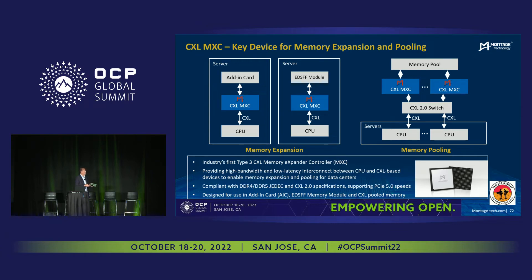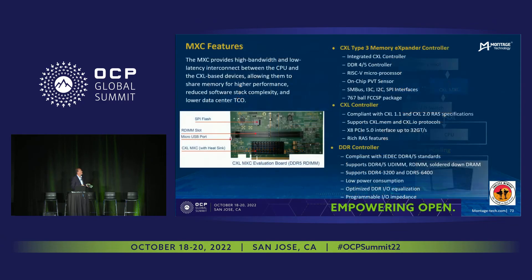We communicate with the memory. The memory can be an add-in card, which is what I'm holding in my hand here, or it can be in an EDSFF form factor. Those can be seen up in the Memverge demo upstairs. This is the industry's first memory expander controller, and it's fully compliant with CXL 1.1 and 2.0 spec.